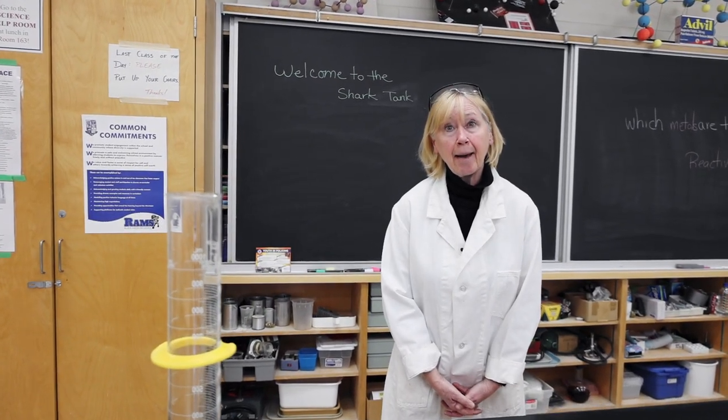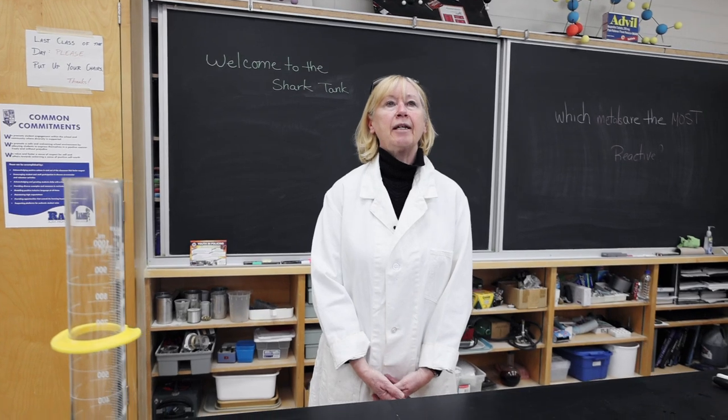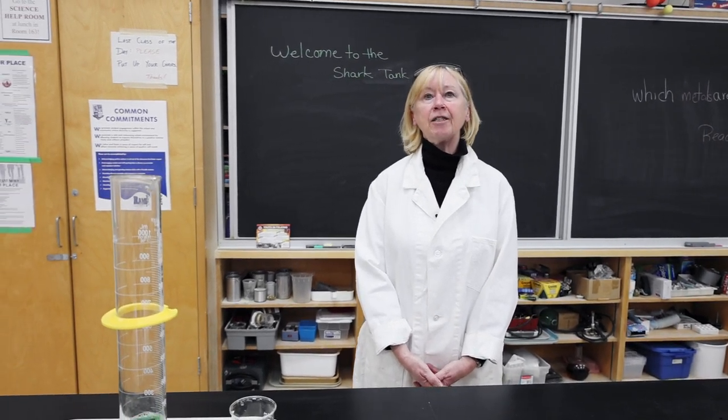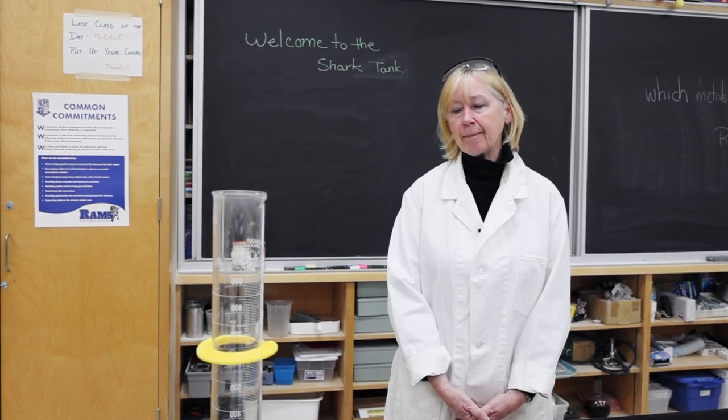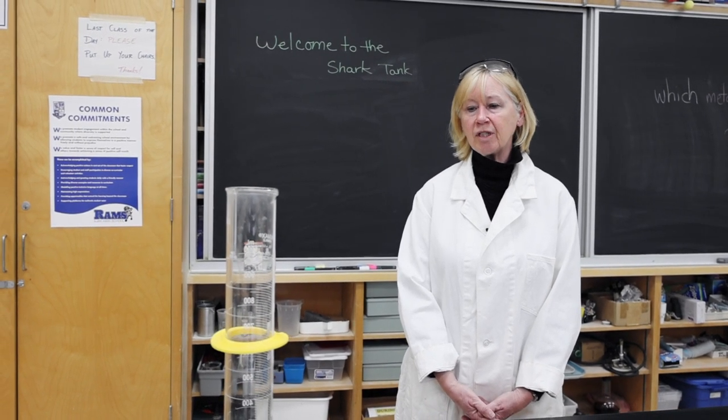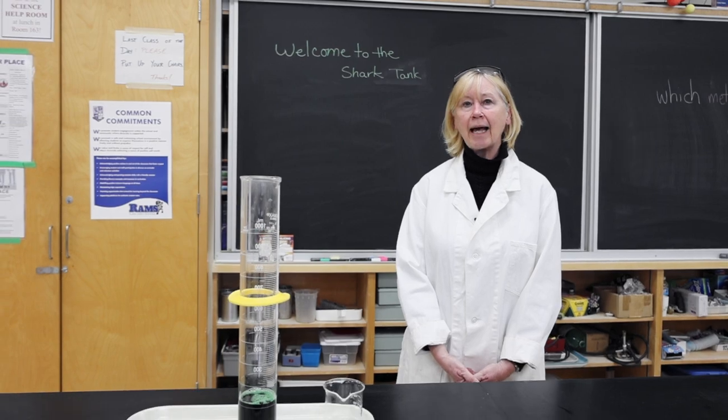Welcome to a chemistry lab. In here what we like to do is study the interactions of matter. So what I'm going to show you today is a quick demonstration of a decomposition reaction. We're going to make something called elephant toothpaste.